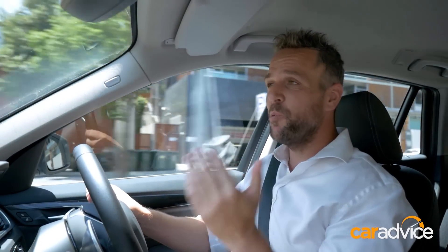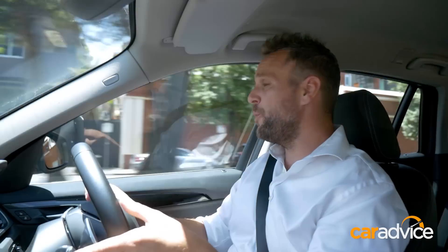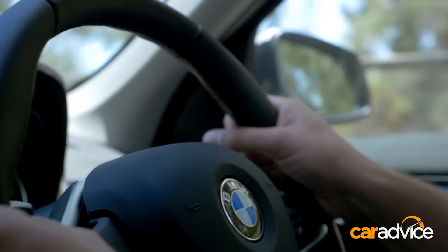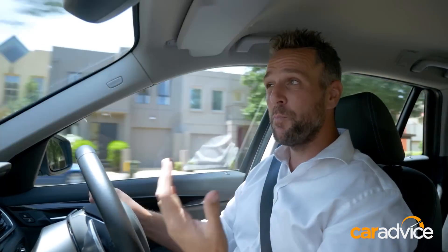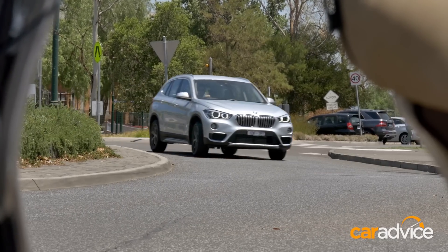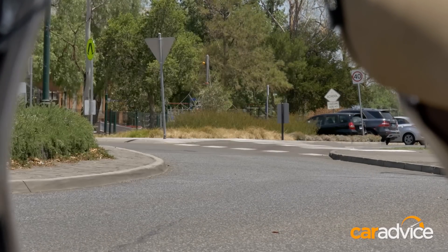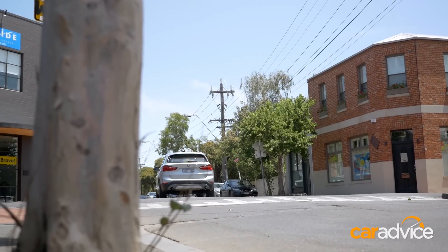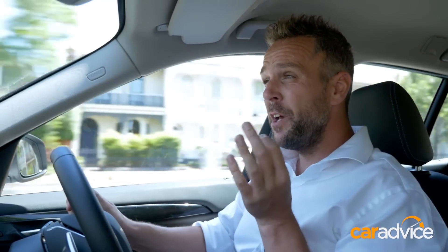The eight-speed automatic transmission is typical BMW smooth, and even if you self-shift from the nice paddles on the steering wheel, it's a really quite fun car to drive, and it puts the sports back into sports utility vehicle. But with that moniker comes a pretty firm ride. On smooth roads, the X1 has a very sporting appeal — it feels direct and responsive, more like a BMW — but move off smooth roads and things change quite a bit. Over bumpy surfaces like cobblestones, you can really hear and feel the suspension working overtime.